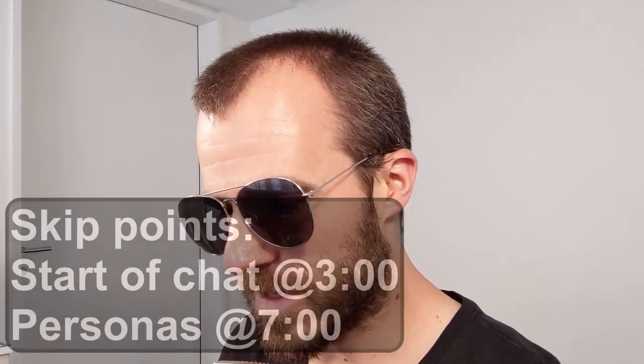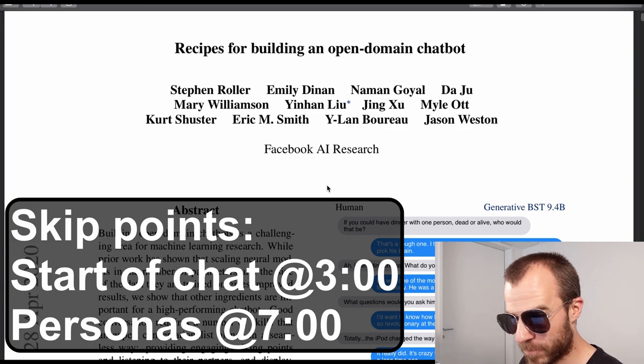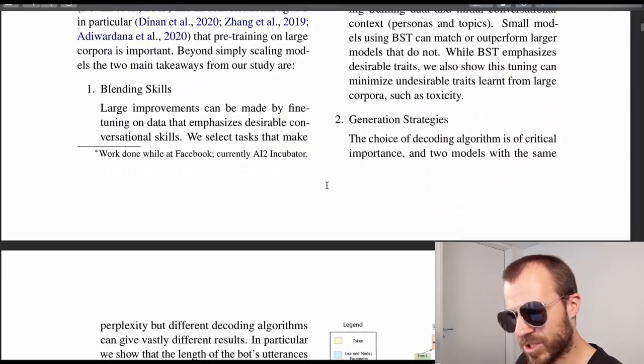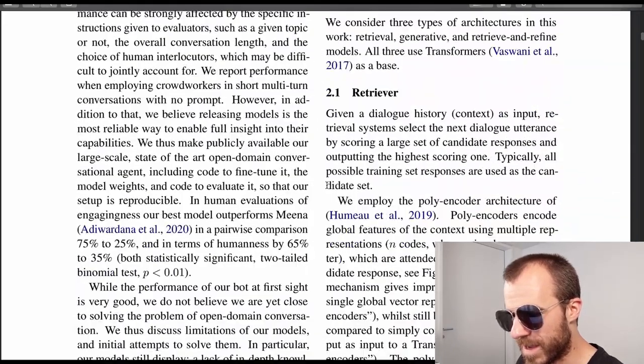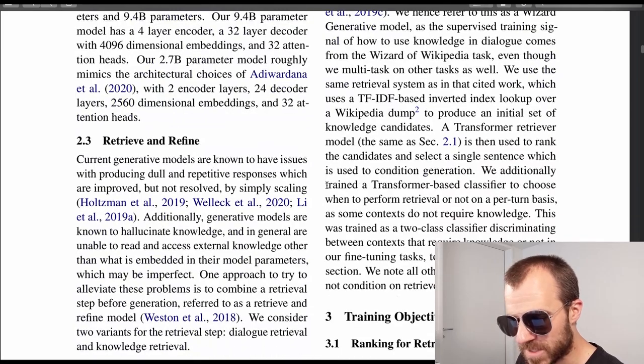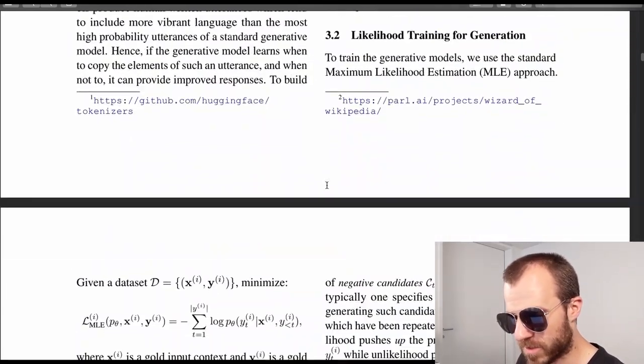Today we're going to talk to a transformer, and specifically to the new chatbot Blender that Facebook has just released. Everything is open source so we can try it out live. Along with the code, they've released a paper called 'Recipes for Building an Open Domain Chatbot' by Facebook AI Research. The paper itself is more of an engineering manual rather than some kind of new model or new technique — they just discuss what it takes to build a good chatbot.